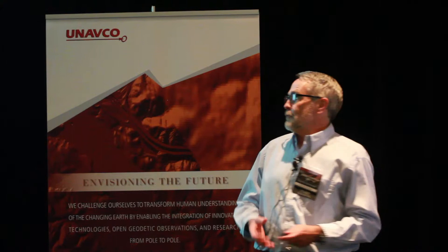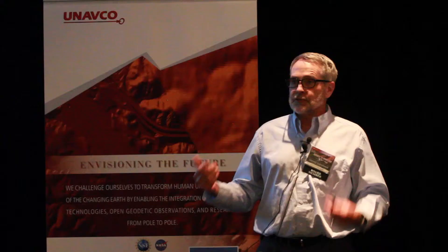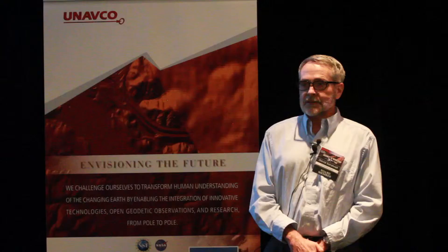CSAT was launched in 1978. Byron Tapley talked a lot about it, and it had two really revolutionary instruments on it: a radar altimeter — that's really what I've been doing for years — and a synthetic aperture radar. Here's a gravity field made by Bill Haxby in 1987, and that was a real revolution in marine geophysics. That was an extraordinary event.